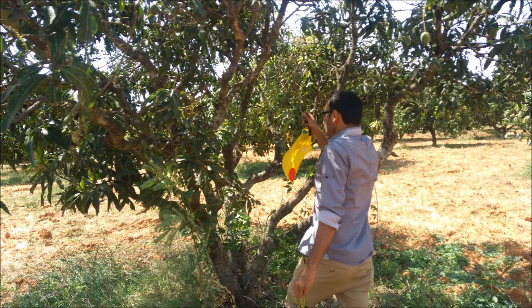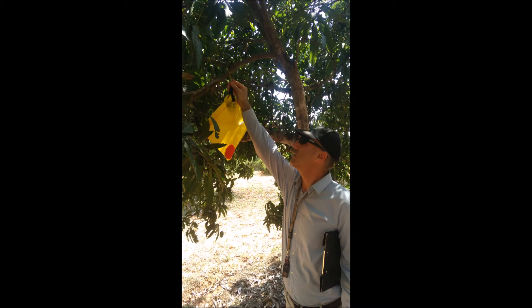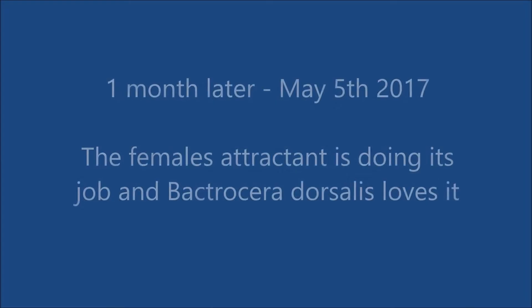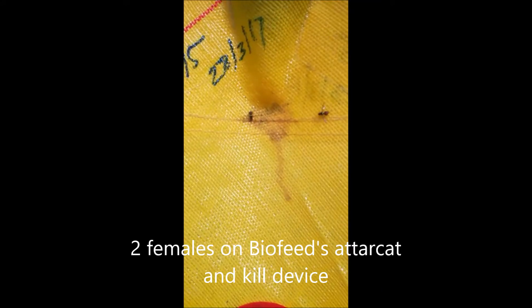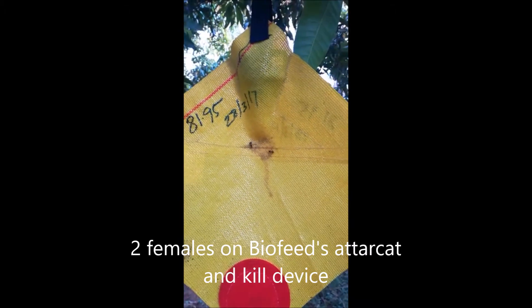This is us getting the devices ready and then putting them on the trees, ready for about eight months of work — very easy, very fast. One month after installation, this is how it looks. Every week we have lots of trapping.